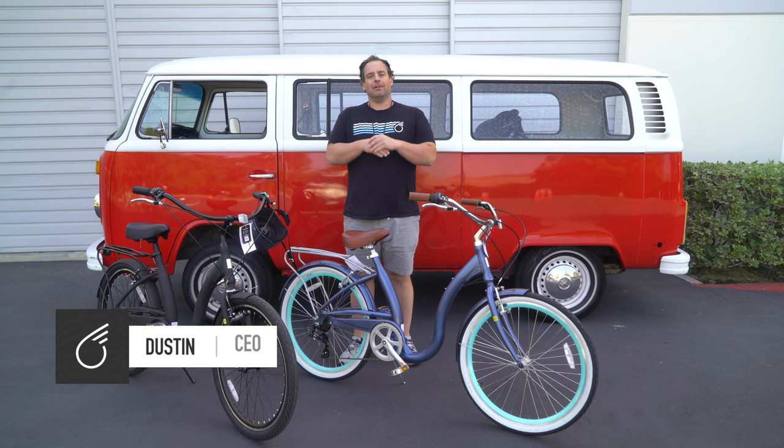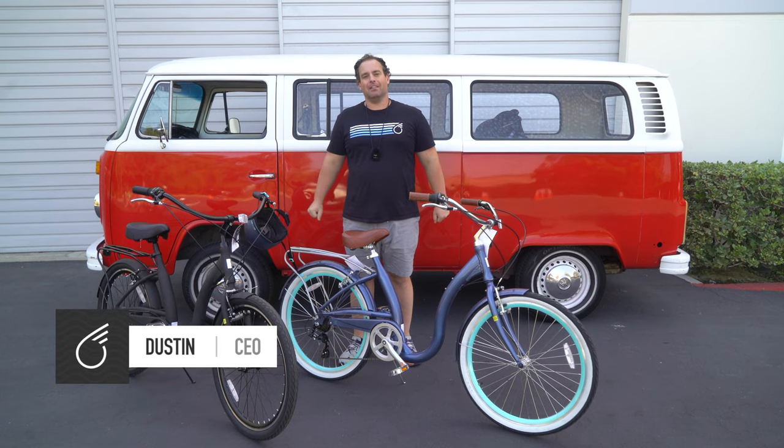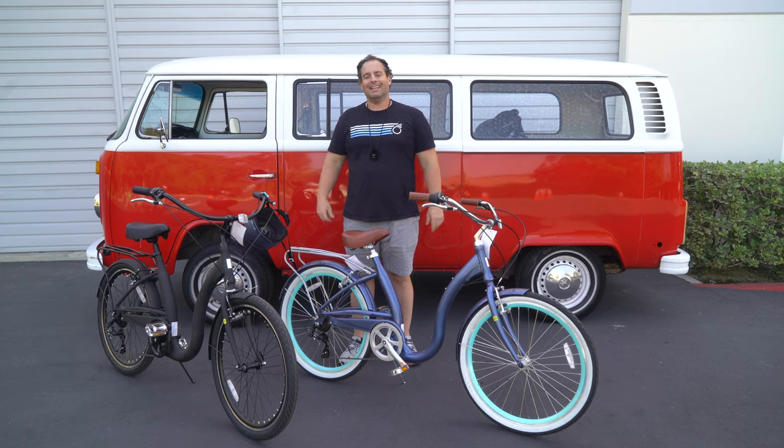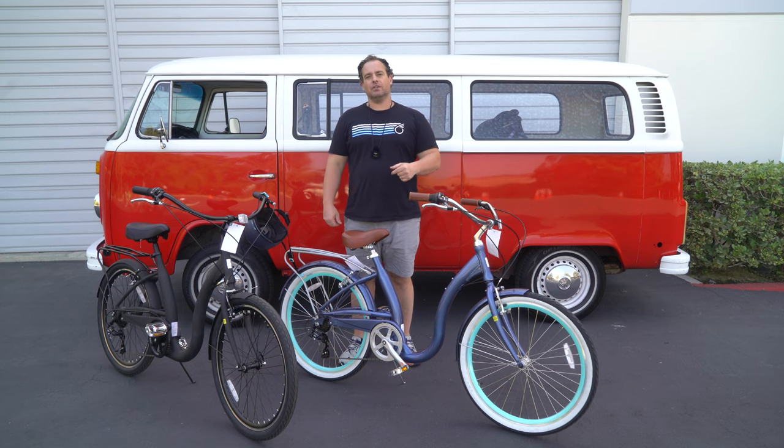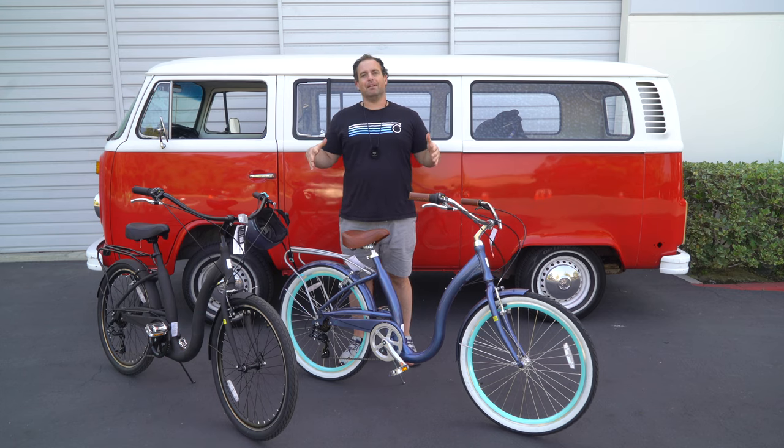Alright guys, so today I'm going to show you the best step-through bike on the market, but before we jump in, hit that subscribe button below. Stay in touch with us here at 630, be the first to know about all the new content we're putting out — new bikes, contests, everything. Also, comment below at any point during the video if you have any questions. We always answer the comments, so we'd love to hear from you and help you out with anything you need to know on your bike journey. Alright, so let's jump in.